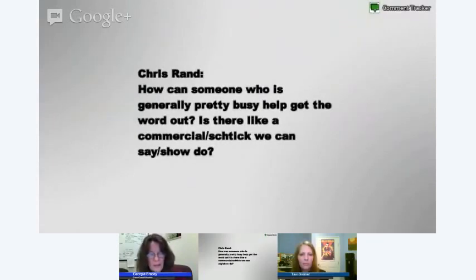We have a question from Chris Rand asking how someone who's pretty busy can help get the word out — is there an elevator pitch? Typically it's just being aware of what's happening in the night sky. The conversation starter is something you can say to a complete stranger: 'Hey, did you know Jupiter is going to be right beside the moon tonight? Have you ever seen Jupiter before?' Your excitement will show. Once you find Jupiter, you'll always know Jupiter. It's just a little thing — being aware of what's in the night sky.